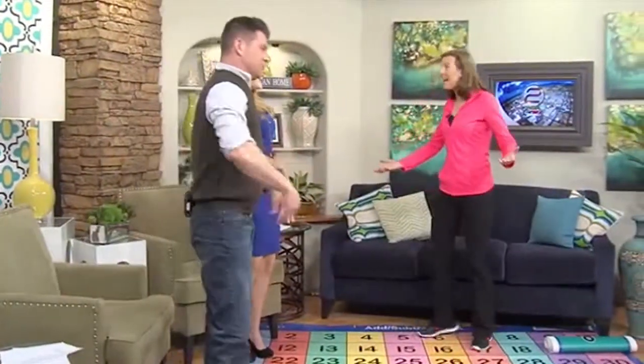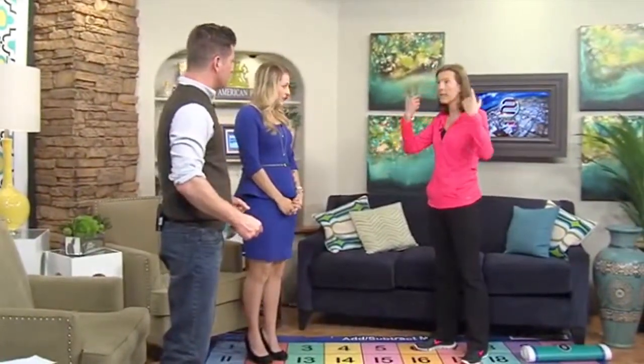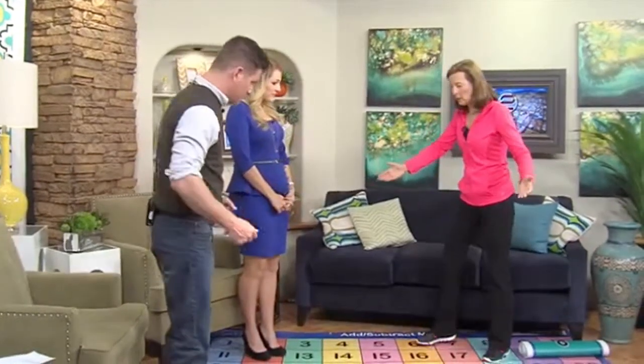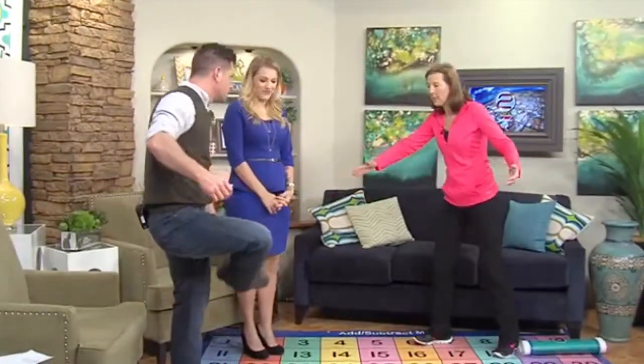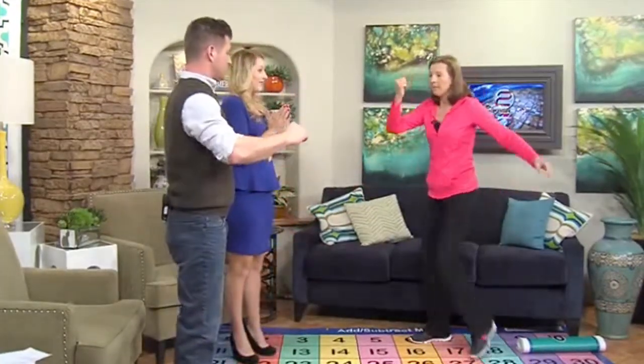I'm going to be the guinea pig here. Let's start with math aerobics — this is the five twist. What you're going to do is cross-body movements, because this integrates the left and right hemispheres of the brain. Lift one foot up and touch your toe — whisper one. Then the other foot — two. Elbow to knee — three. You're doing good, Chad.